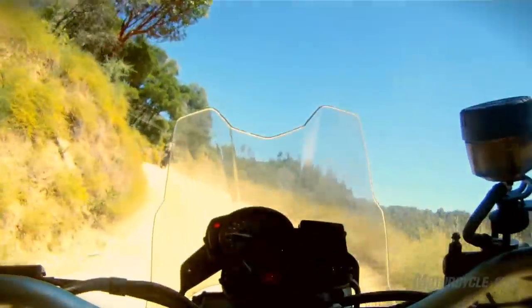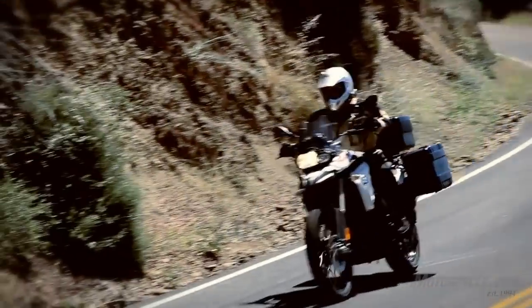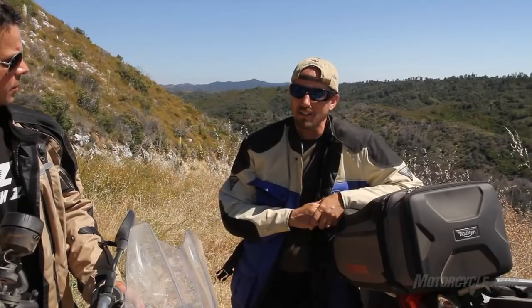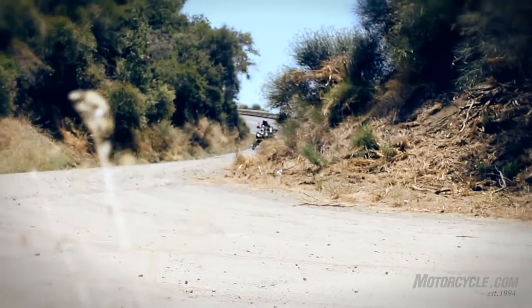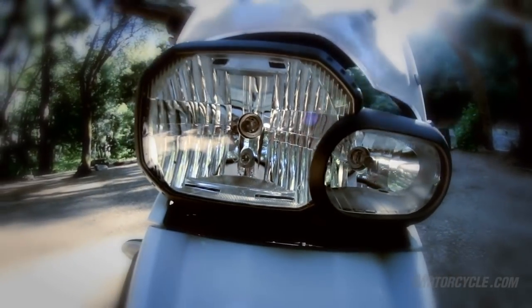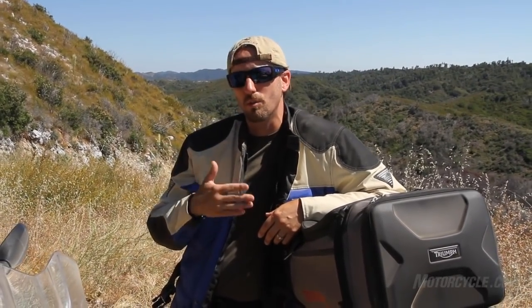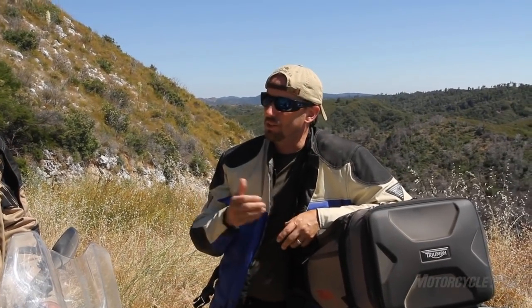Where we probably appreciated the Triumph's engine most is on pavement. It is, in essence, a larger displaced version of the 675 from the Street Triple, and we sure do appreciate the extra horsepower, torque, and smooth power delivery. The BMW, while a perfectly well-handling road motorcycle, has sufficient power. Because it's a parallel twin, it comes into its power band quicker, has a shorter rev range, and as you get near the top of the rev range or at higher road speeds, the vibes really come through — characteristic of parallel twins.